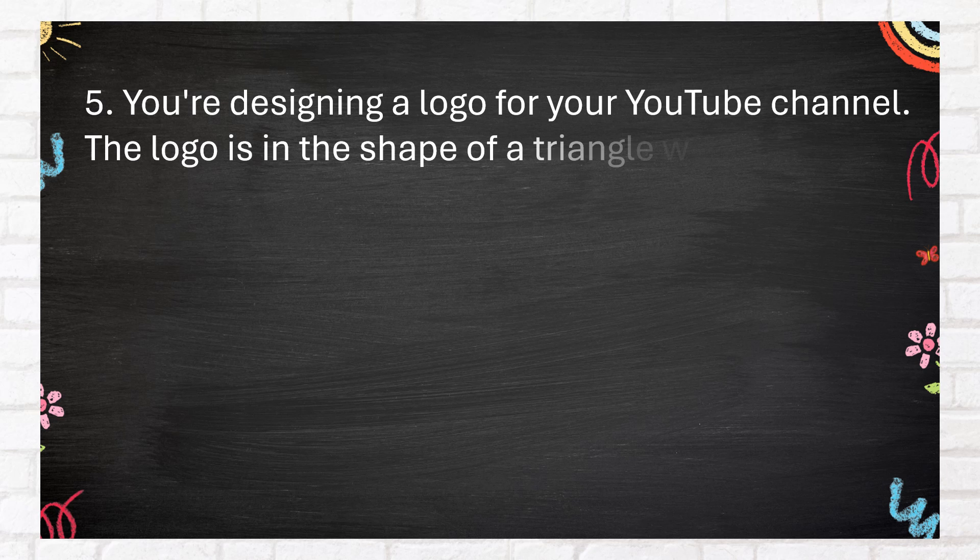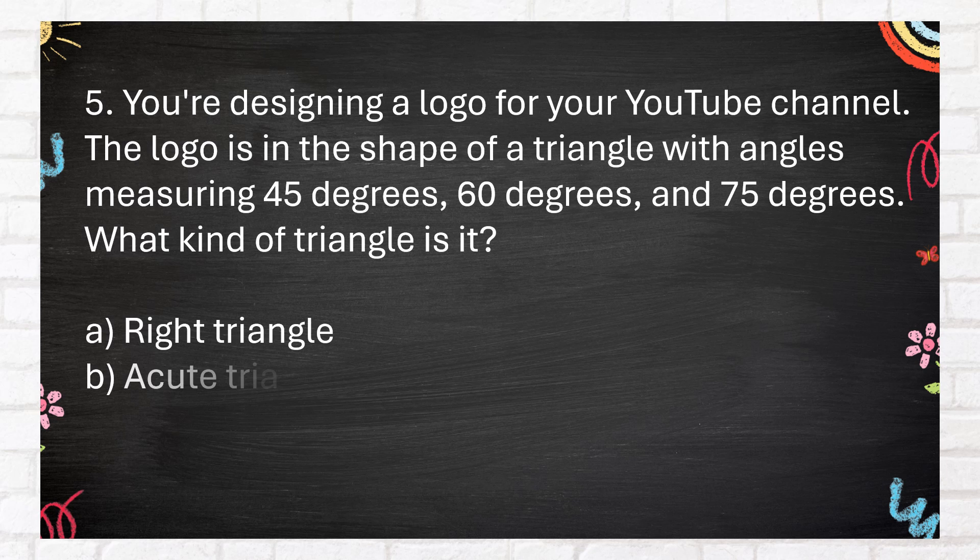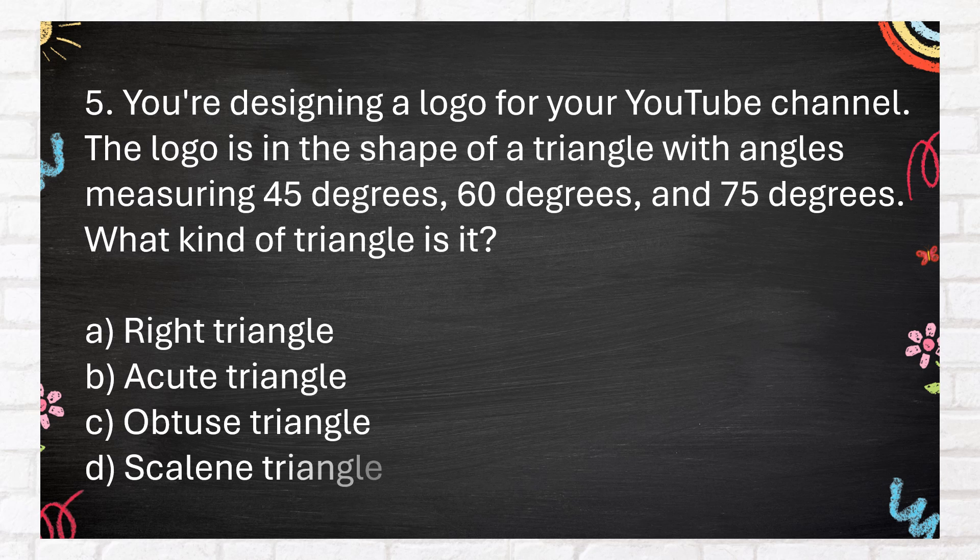Number 5. You're designing a logo for your YouTube channel. The logo is in the shape of a triangle with angles measuring 45 degrees, 60 degrees, and 75 degrees. What kind of triangle is it? A. Right triangle. B. Acute triangle. C. Obtuse triangle. D. Scalene triangle.